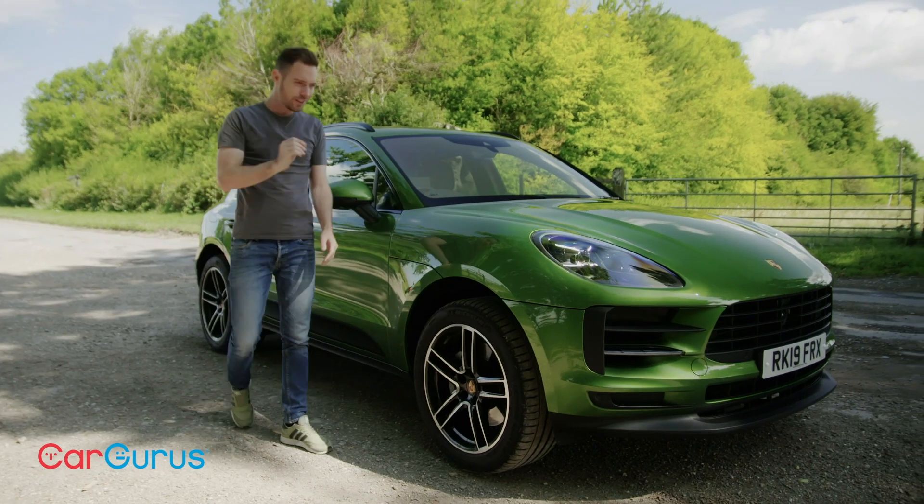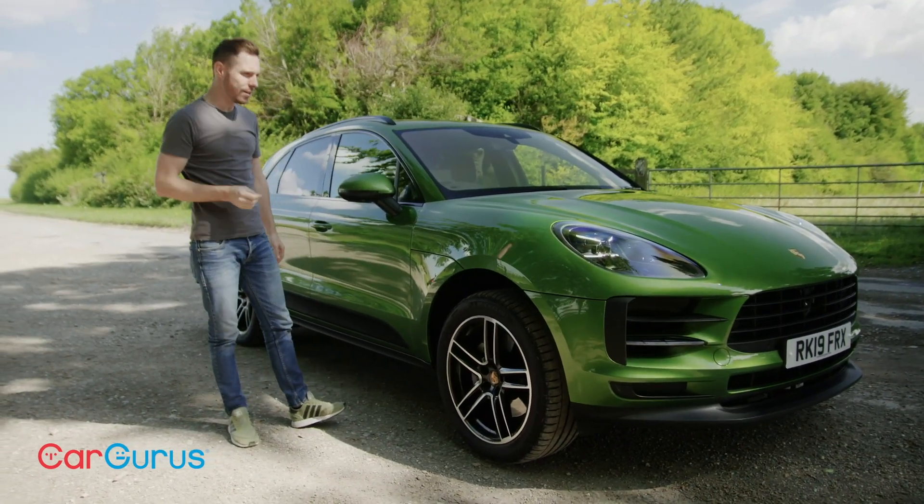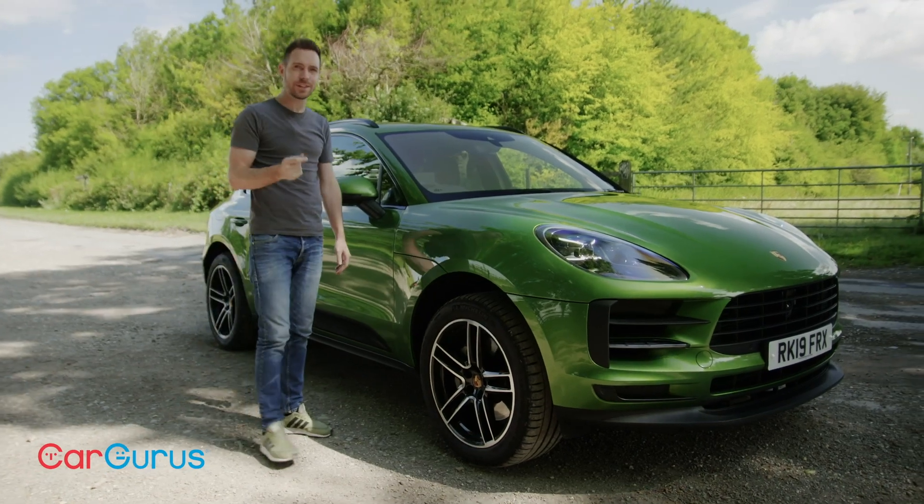With this facelift, Porsche has subtly ramped up every one of the Macan's qualities without taking anything away. It's therefore still very much the class leader.